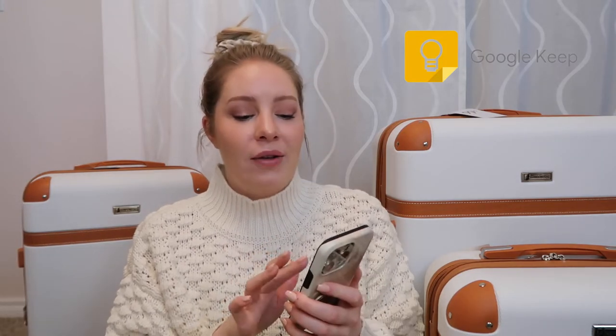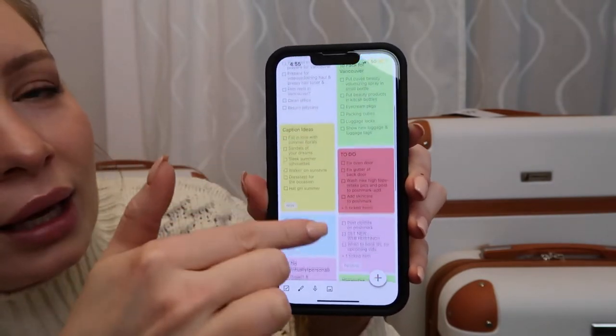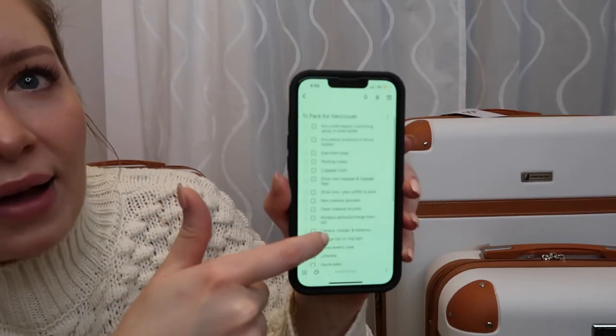First things first is lists. I literally cannot live without to-do lists and checklists and reminder lists, and the way I keep myself organized is with the Google Keep app. I used to use the Notes app on Apple but I discovered Google Keep and you can keep all your notes color coordinated. You can label them for work, personal, etc. Honestly the best app ever. So my 'to pack for Vancouver' list — I have everything here. In the weeks or days coming up to your trip, random things will pop in your head. Write it down, put it on your list and you will not forget.